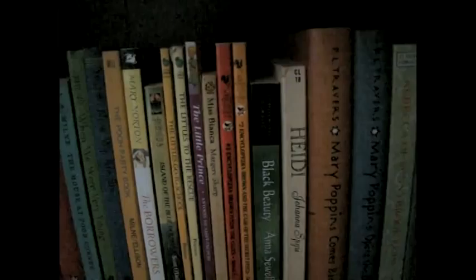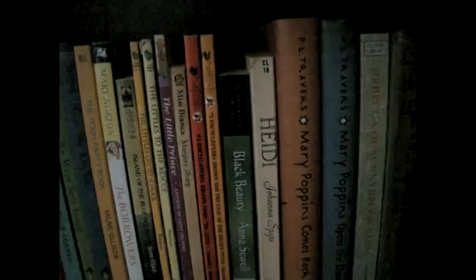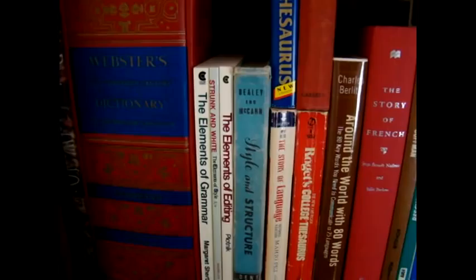The Little Prince. Miss Bianca by Marjorie Sharp. Encyclopedia Brown, which is where I got my love for mysteries. Black Beauty and Heidi. Mary Poppins books. Rebecca of Sunnybrook Farm. Then all my Laura Ingalls Wilder books. And E.B. White books, like Charlotte's Web, The Trumpet of the Swan, and Stuart Little.